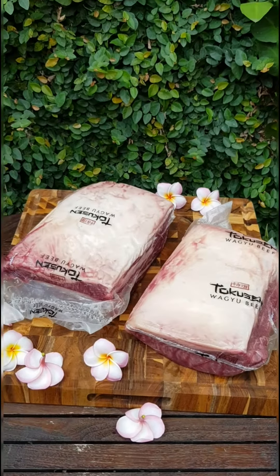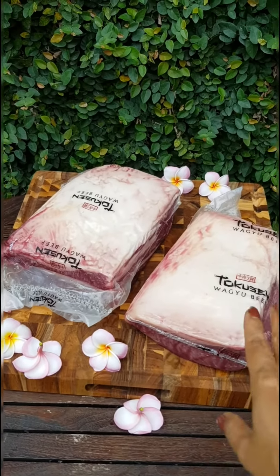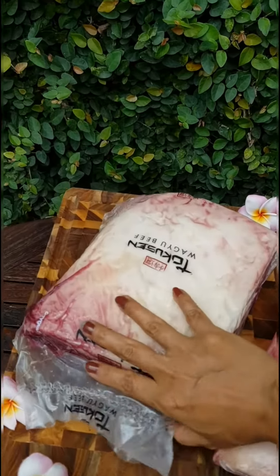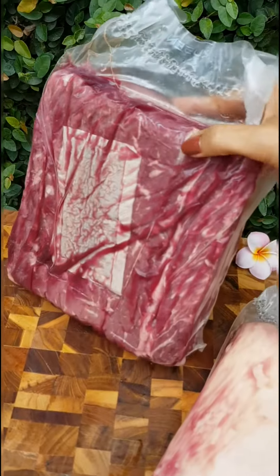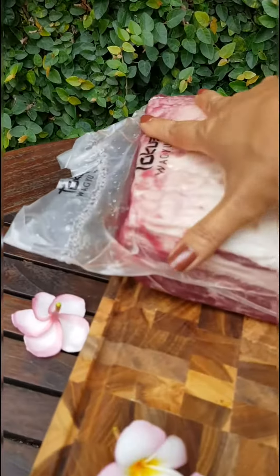Good morning. These two beauties are Tokusen Wagyu beef in their cryovac vacuum pack. They are sirloin and they come in a carton of two pieces. They look smaller than normal sirloin because they've been cut in half, and they weigh about 2.5 kilos each. Let me show you the back.